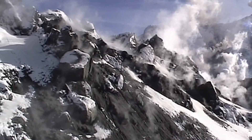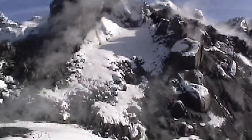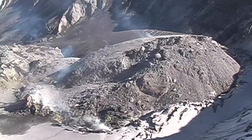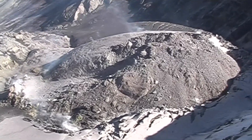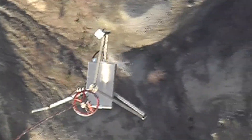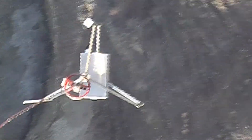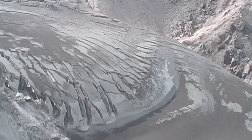Despite all the warning signs, nobody can say for certain if and when the volcano might erupt. Soon the bulge in the mountainside is growing at an incredible rate — as much as five feet in a single day — as molten rock moves up inside the volcano. Cracks open up in the surrounding slopes as the bulge pushes more than 450 feet outward from the mountainside.